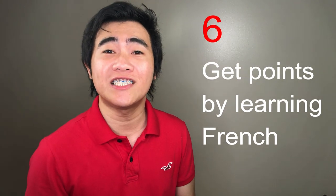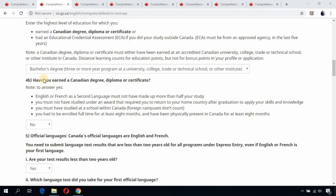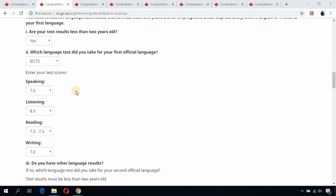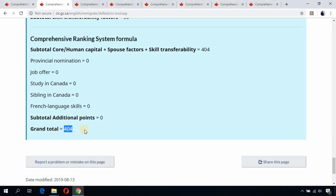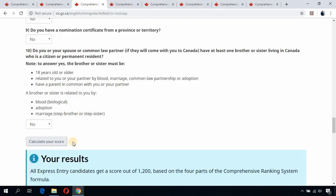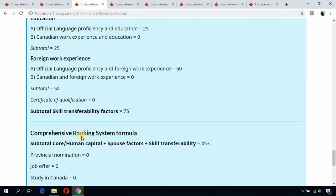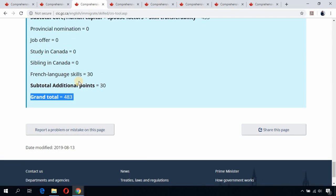The sixth way is to learn French and get additional points. Looking at the single applicant, aged 29, with a bachelor's degree, CLB level 9 IELTS, two years of work experience, and a total score of 404 — if you take up French lessons and achieve CLB level 9 in French (TEF Canada), your score jumps from 404 to 483. That's a really huge jump just from learning French.